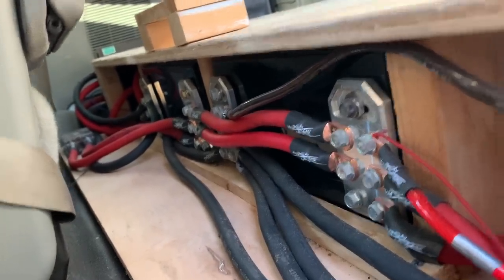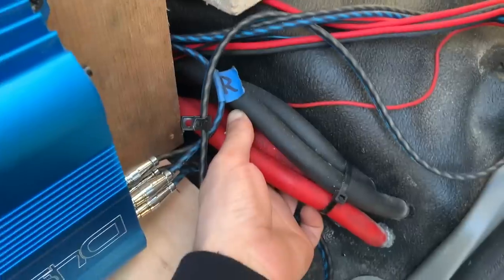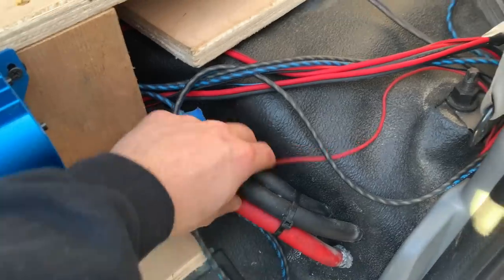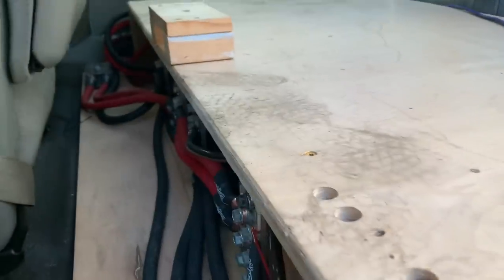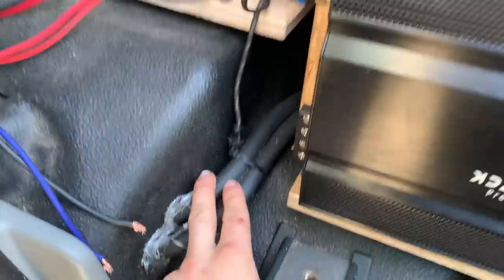We've got a bunch of lithium cells down here — 128 amp hours. We've got two positive runs running up from my Mechman alternator up front. We have two frame grounds here, two more frame grounds over on the other side, and here are the other two frame grounds. All my speaker wires are good to go.